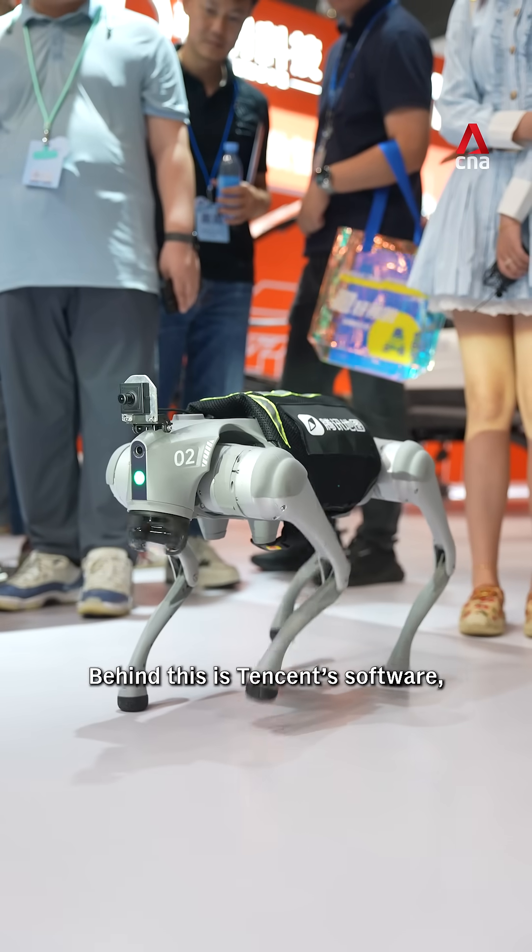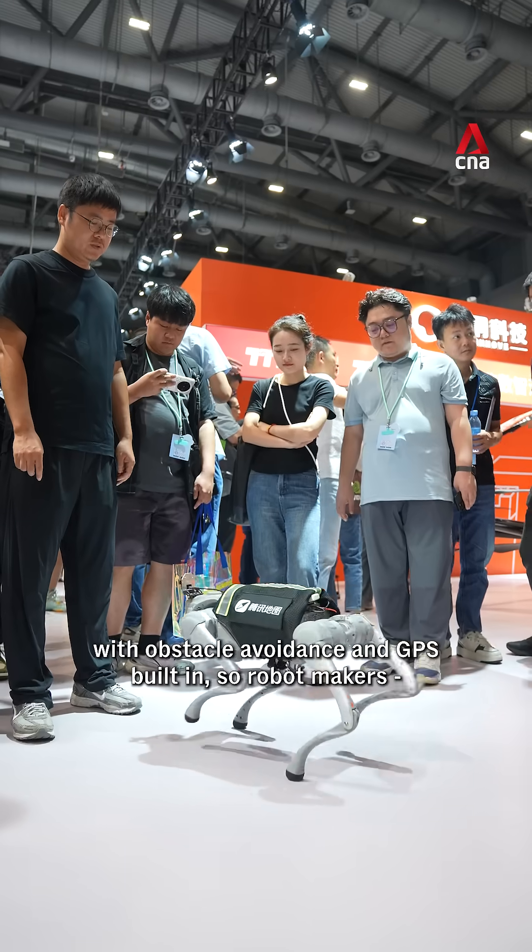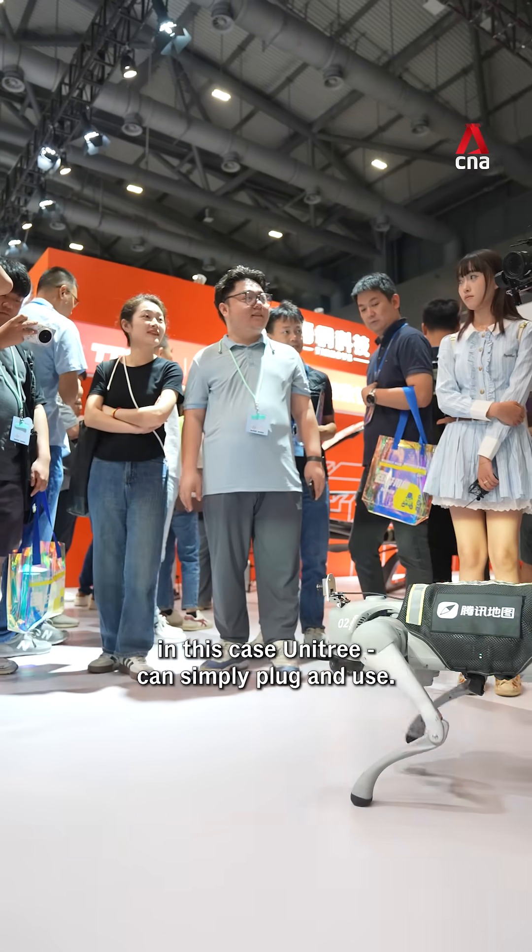Behind this is Tencent's software, with obstacle avoidance and GPS built-in, so robot makers — in this case UniTree — can simply plug and use.